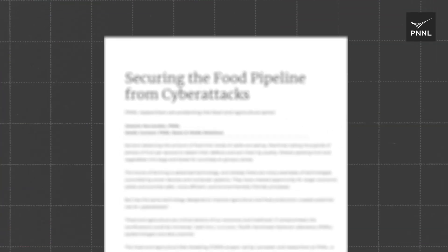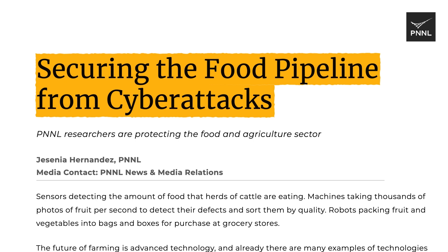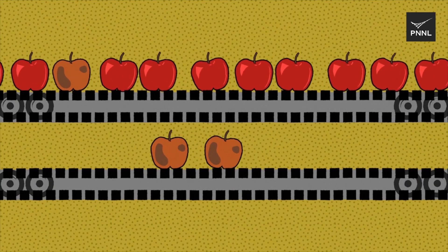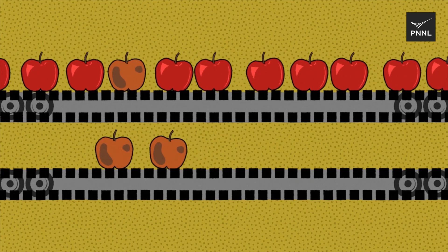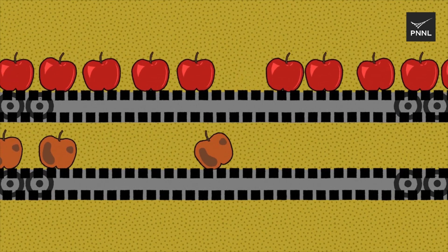The IT systems used to assure the safety and quality of our food supply could be susceptible to cyber attacks. PNNL cyber experts are identifying potential vulnerabilities and the consequences a cyber attack might have on our food supply and the economy.